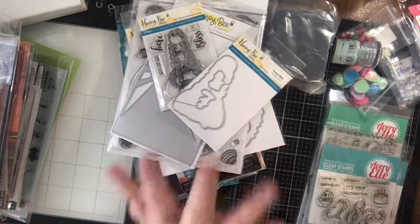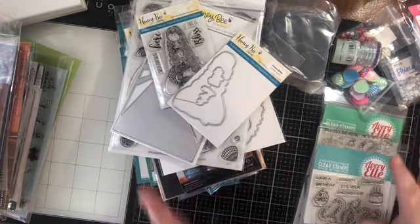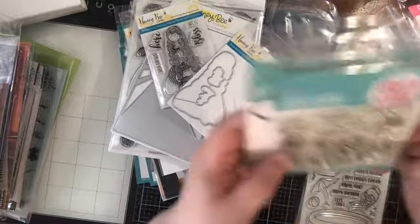If you're interested in those groups, there are tons of them on Facebook. If you want any specific recommendations, let me know. Okay, so I did get some stamps and dies from various places.